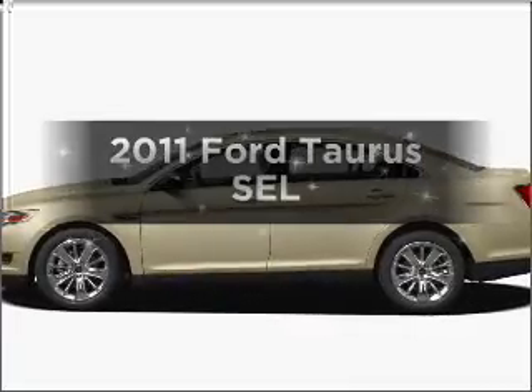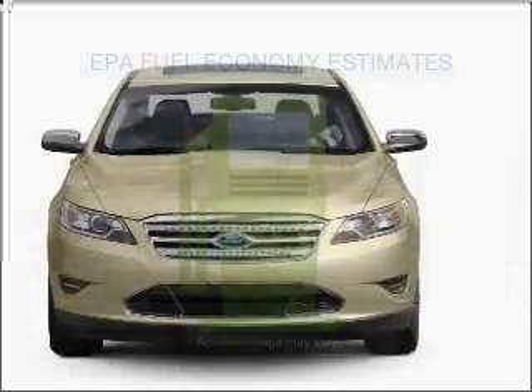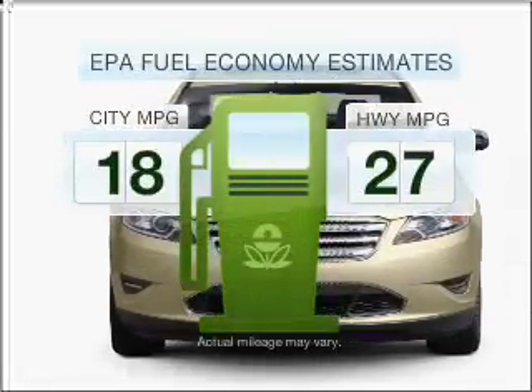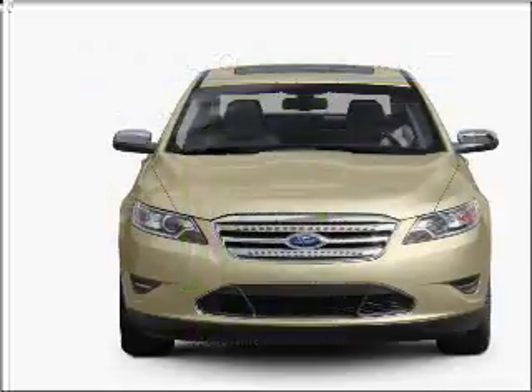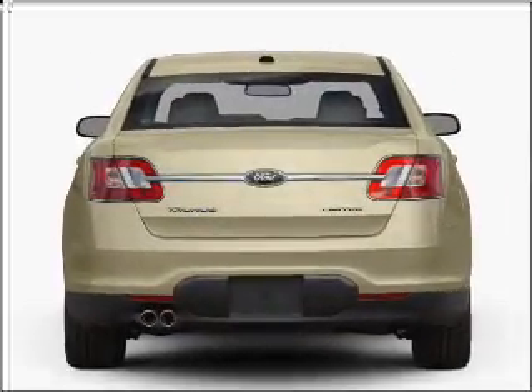Imagine yourself in this 2011 Ford Taurus. This is the set of wheels you've been looking for. Better gas mileage means better long-term driving, and this ride delivers with a great low fuel consumption rate. With a solid six-cylinder engine that responds smoothly to its six-speed automatic transmission,